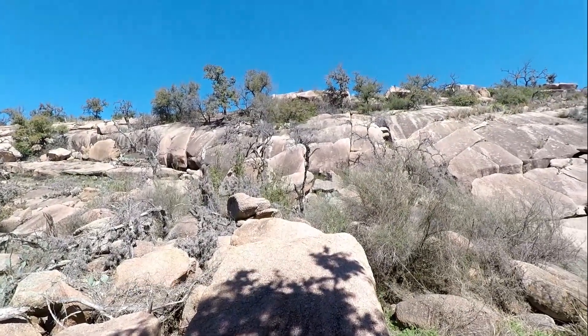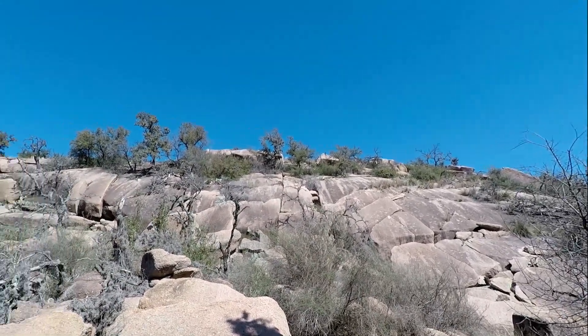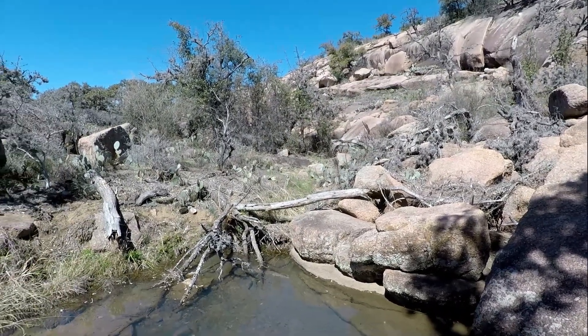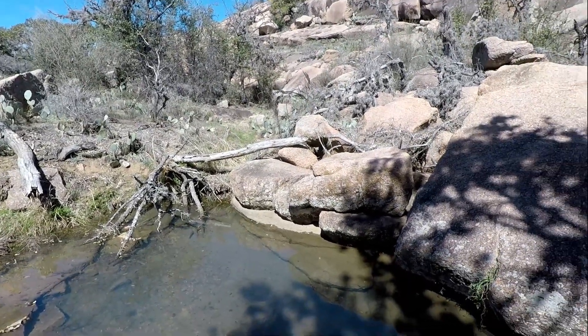These big rocks again — you can see these from up close to those trees all up there. And the sky is perfectly blue, there's not a cloud in the sky today. Hope you enjoyed this part. We'll move on in a few minutes and show you some more.